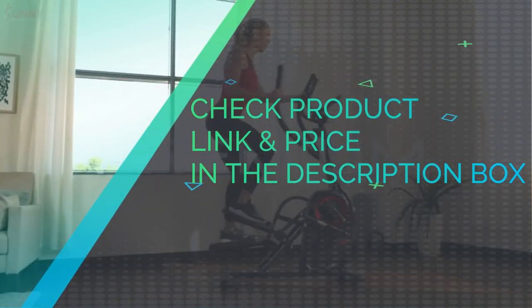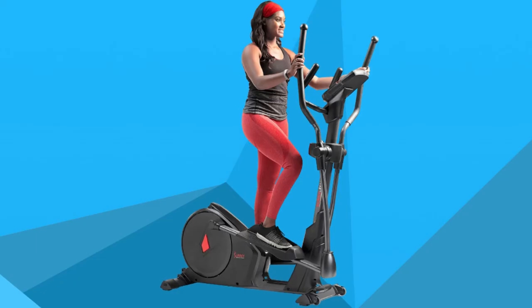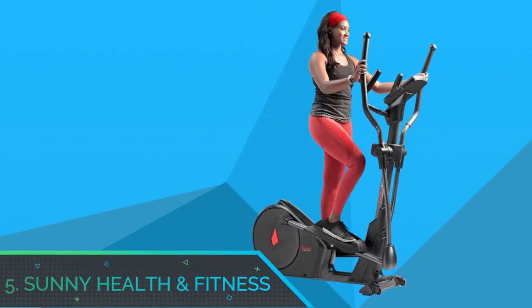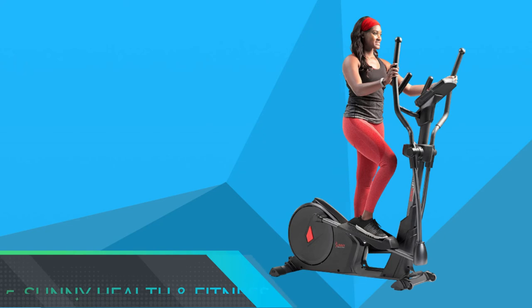Check product link and price in the description box. Number 5: Sunny Health & Fitness Stair Stepper Workout.